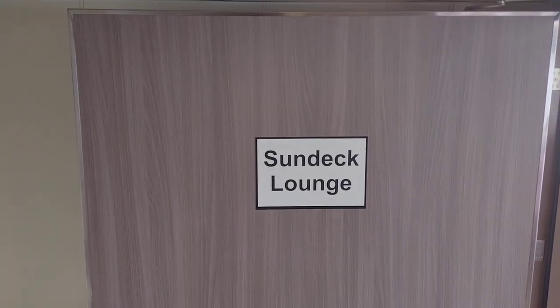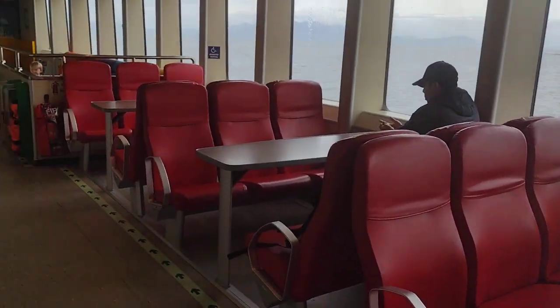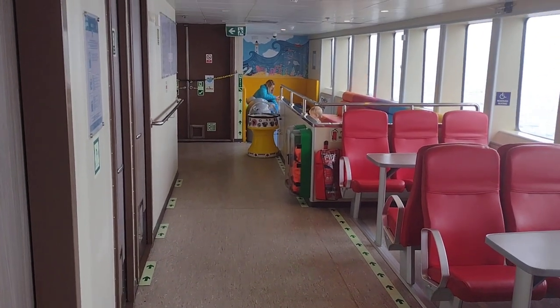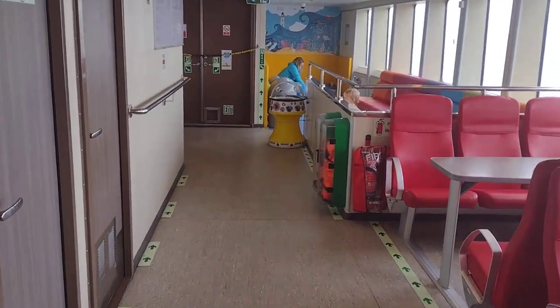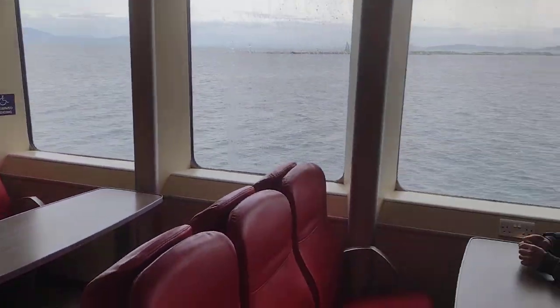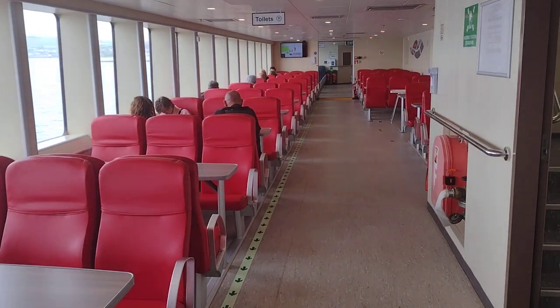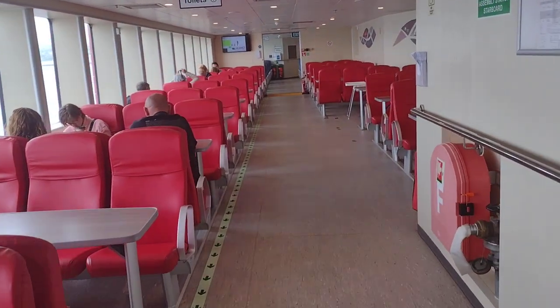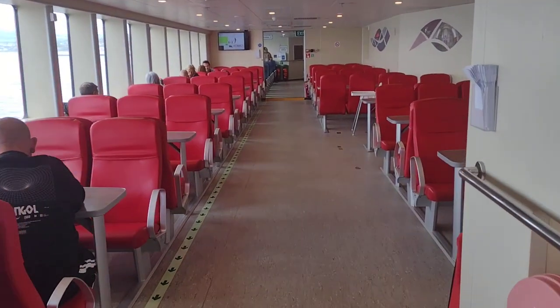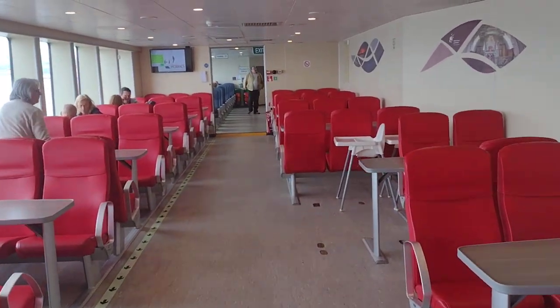The sun deck lounge. So I've gone down one floor here, see what we're coming across. I've come down in the middle of it. There's a soft play area up there - we'll just have a look. That's a soft play, and then plenty of seats up here, lots of seating, and into another area of seating beyond.